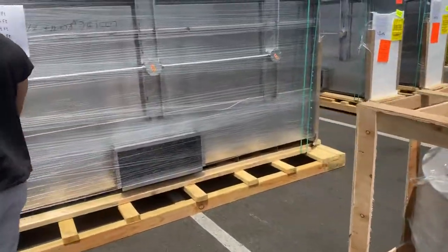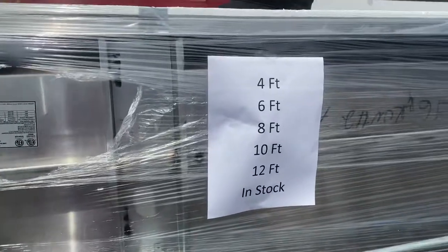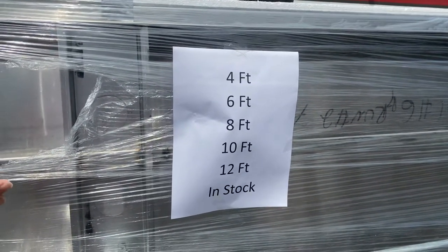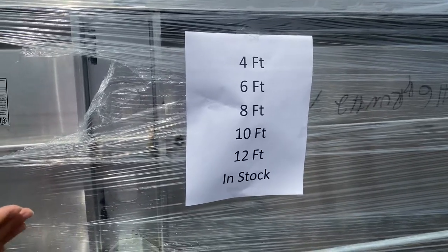Coming right here are your restaurant hoods, available in 4 feet, 6, 8, 10, and 12 foot — all in stock.